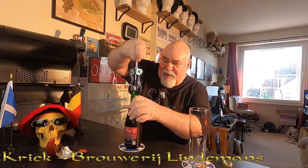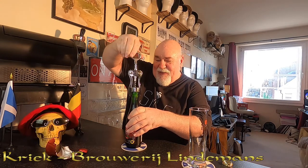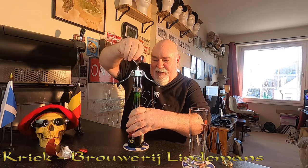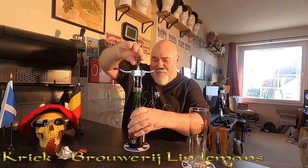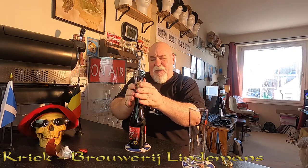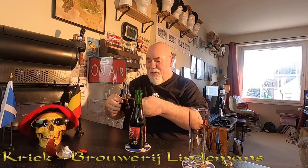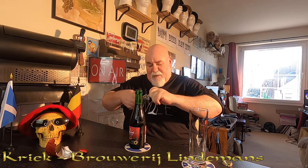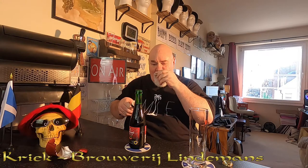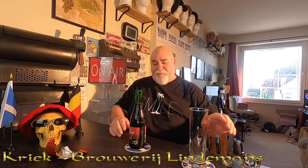Turn the bottle to get started and then just screw it in, and just prise it open — a wee pop, no gun smoke. Let's have a wee look at the cork. Oh, this smells nice. Let's see how it pours.